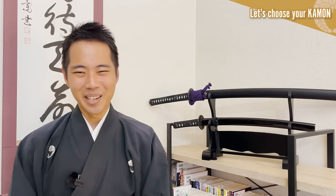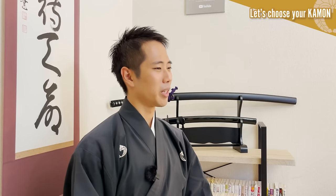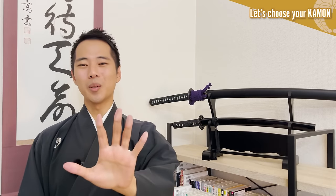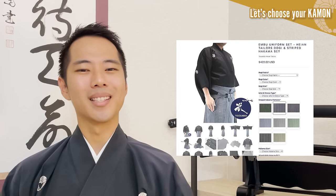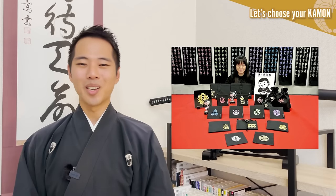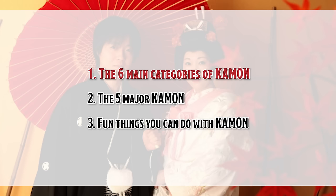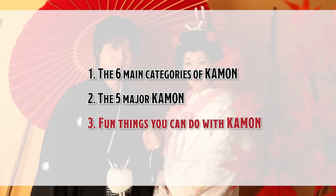Lastly, before we end this video, let's choose your kamon. You might have already found your favorite learning about the kamon of the three warlords, but let's take a look at the different categories and the five major kamon to learn more. After that, I will introduce a few fun things you can do once you decide what your kamon will be: 1. The six major categories of kamon. 2. The five major kamon. 3. Fun things you can do with kamon.